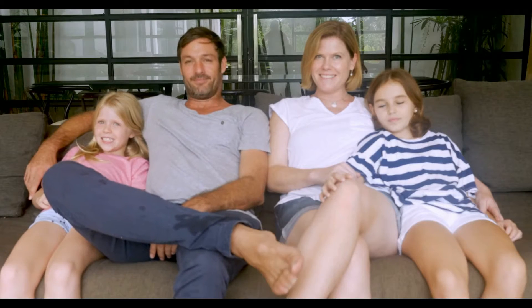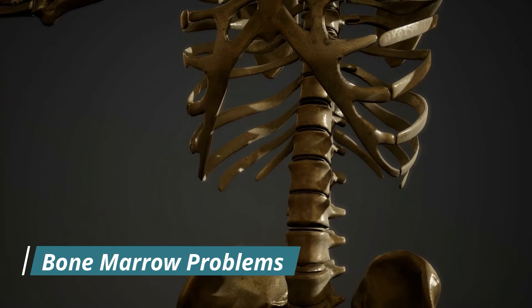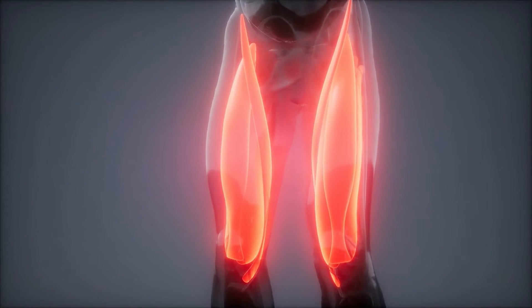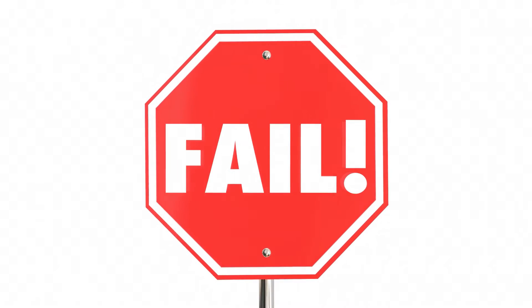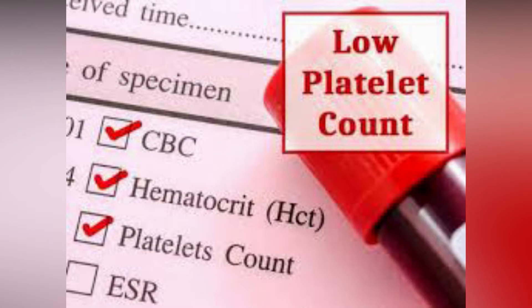Age: Thrombocytopenia can affect both adults and children. Bone marrow problems: Thrombocytopenia can occur as a result of disorders affecting the bone marrow, which is the soft part in the middle of long bones such as the thigh bone. It is in the bone marrow where platelets and other blood cells are produced. When your bone marrow is not functioning effectively, it may fail to produce enough platelets, causing you to develop a low platelet count.